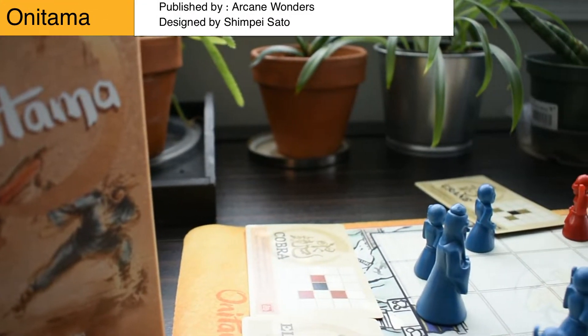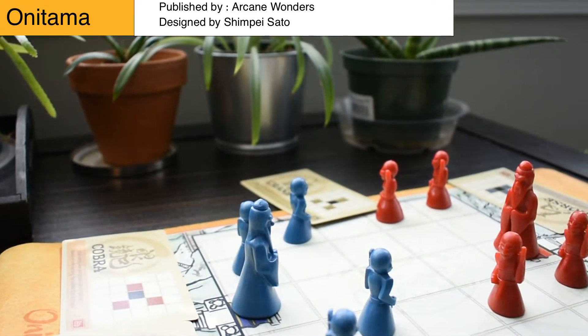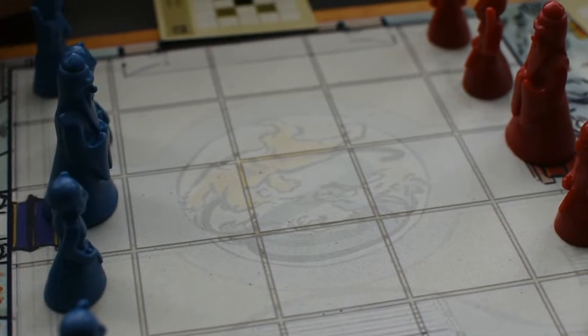Onitama is a game that I think distills what I love the most about chess — that intensity of moving your pieces back and forth, never wanting to give anything up to your opponent — and really simplifies it into a nice 5x5 grid with just five pieces.